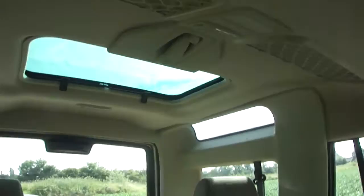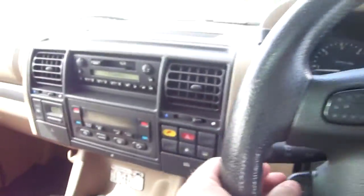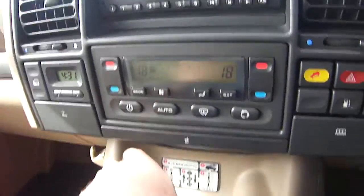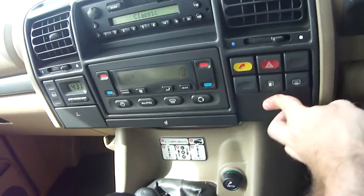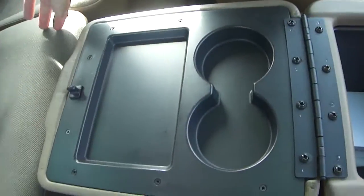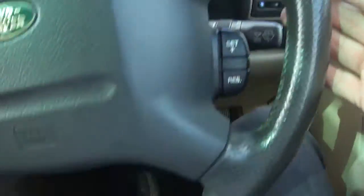Both sunroof blinds work, same on the rear sunroof. It's got cruise control — I drove it 90 miles back from Harrogate and the cruise control worked perfectly. The volume control works on the steering wheel for the audio, and the cruise control stalk is there working too. The air conditioning is getting cold and it has climate control. The cigarette lighter and ashtray have never been used.